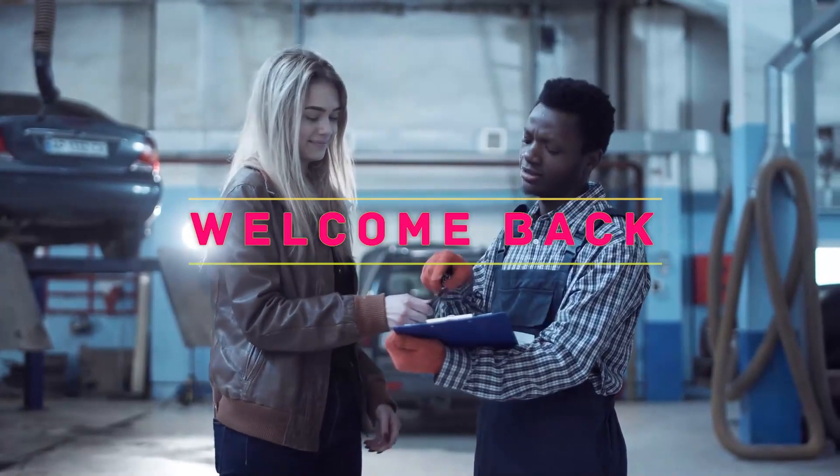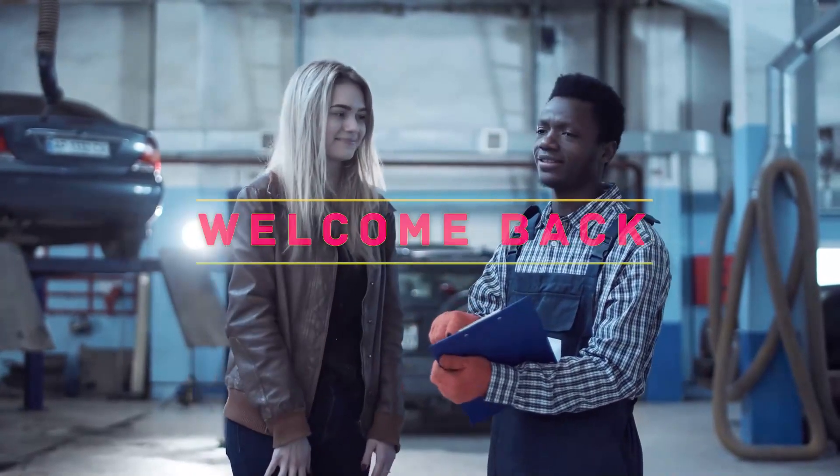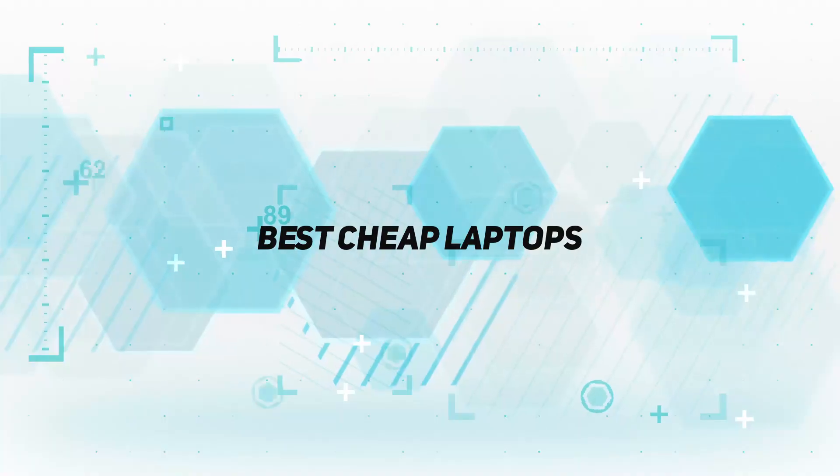Hey, welcome back to my channel. In this video I'm going to talk about the top five best cheap laptops.